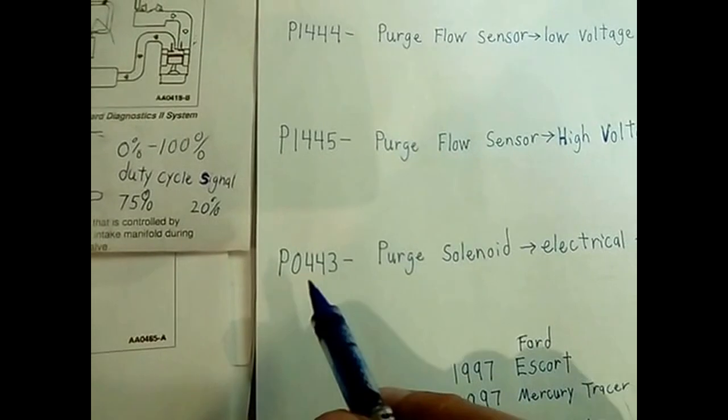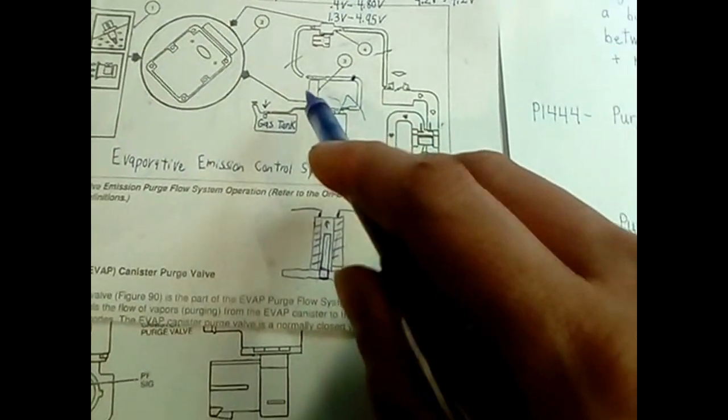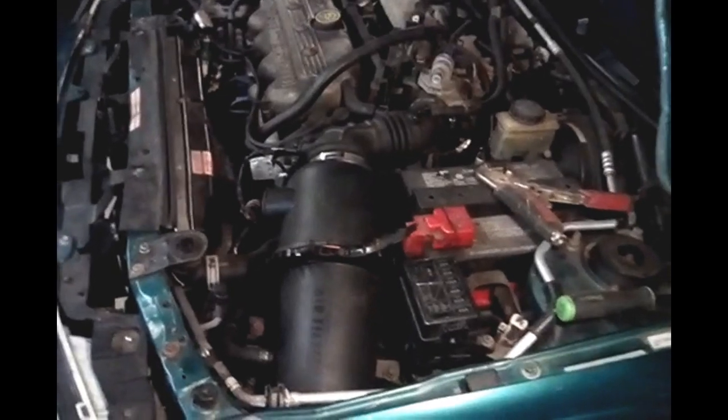Finally, if you have P0443, you have a purge solenoid right here that has some sort of electrical fault, or it's stuck. Let me show you the EVAP system and where that is right here, and how to get access to it.